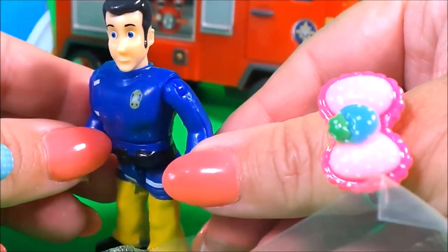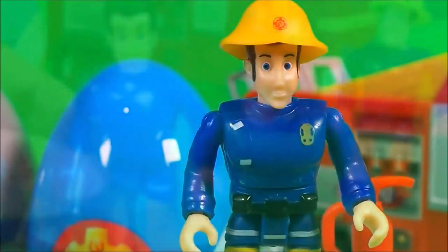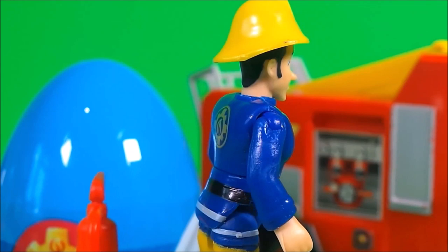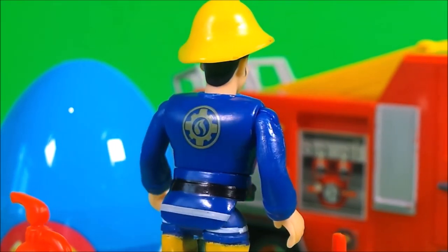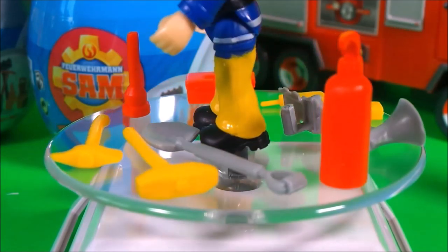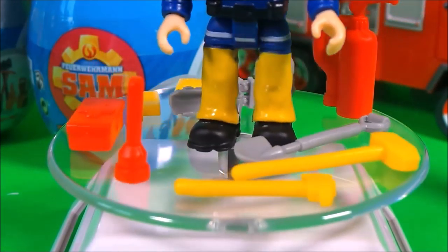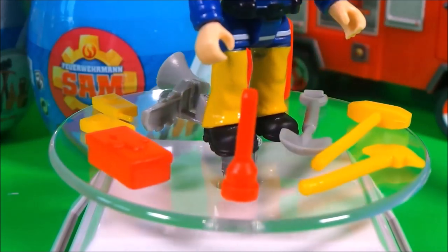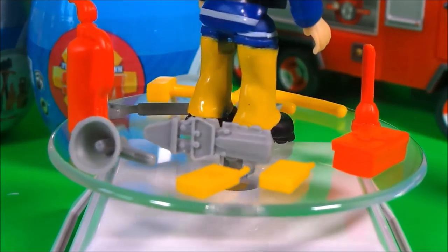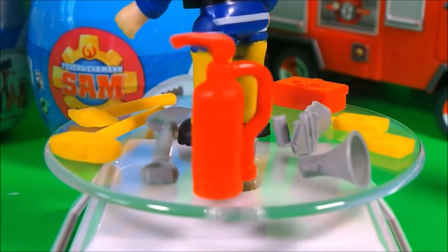So here we have Elvis in his smart firefighter's uniform, and here's Elvis Cridlington wearing his firefighter's helmet. He also has lots of firefighting equipment — let's take a close look. Here's a fire extinguisher, a shovel, an axe, a chopper, a flashlight, a first aid kit, a pair of walkie talkies, cutting equipment, and a loud hailer. That's awesome!